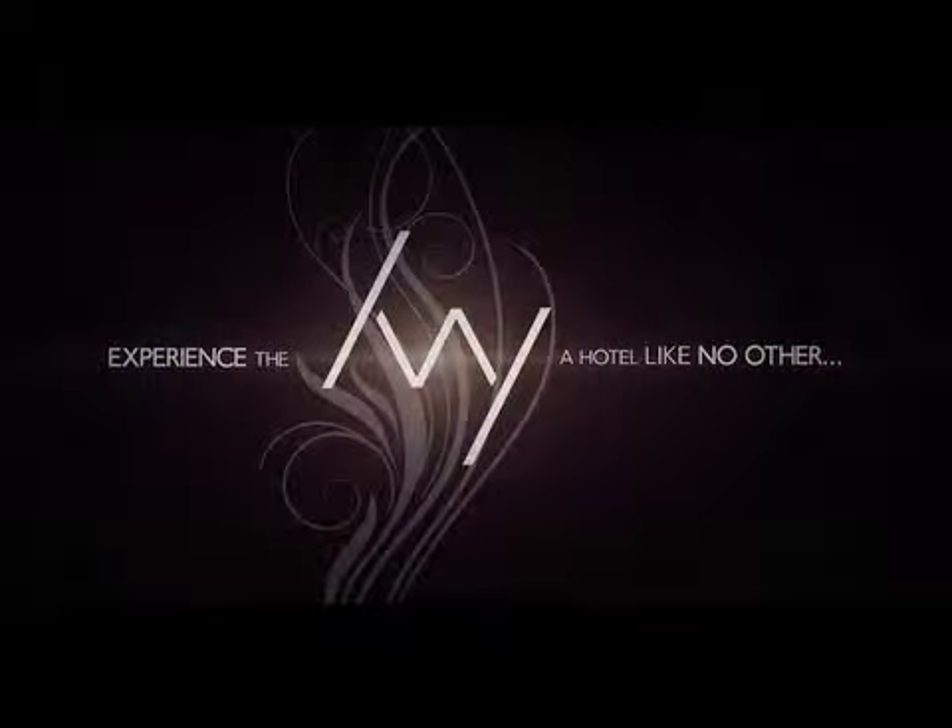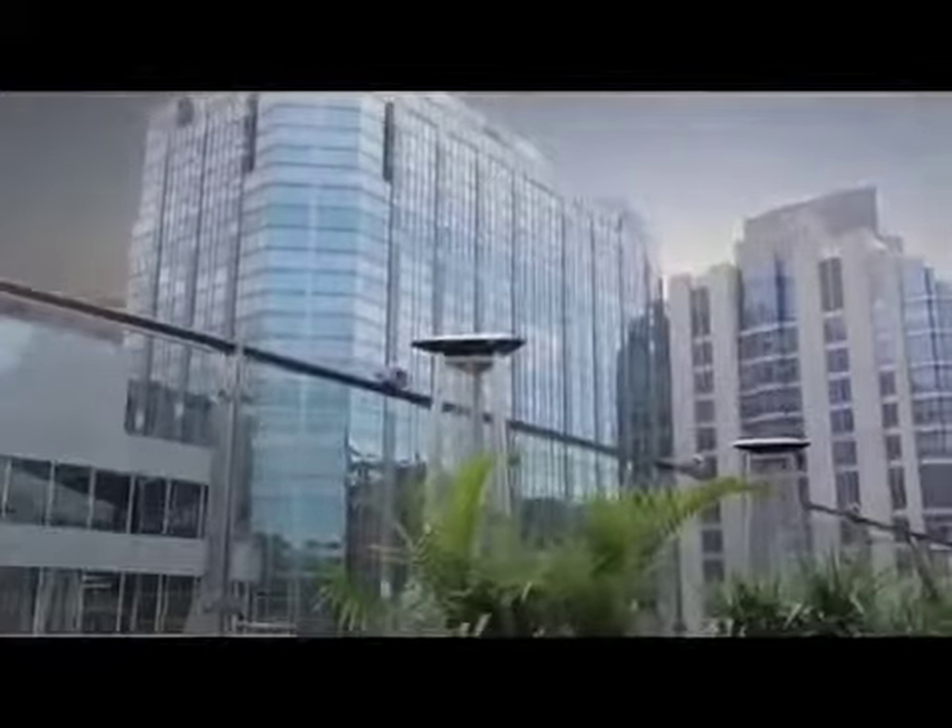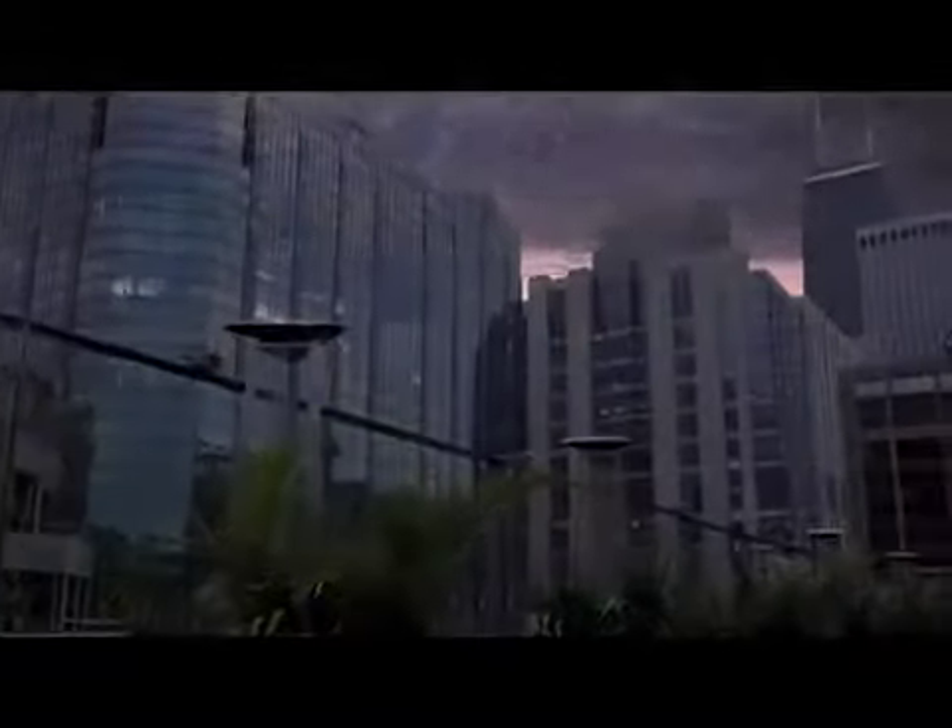Welcome to Chicago's newest and best boutique hotel, the Ivy Boutique Hotel, where the style and sophistication of the Windy City are perfectly recreated. Located just steps from Magnificent Mile, the Ivy provides a luxury setting, flawless amenities, and impeccable service in the heart of downtown Chicago.